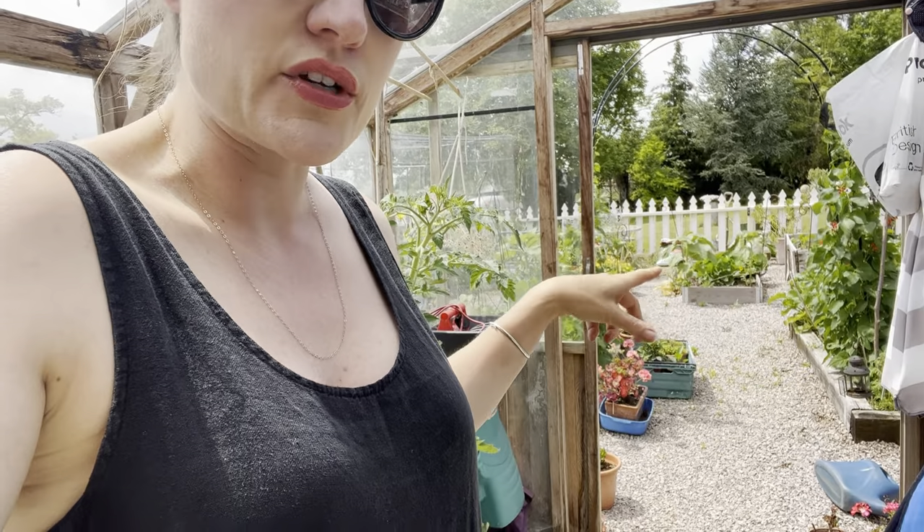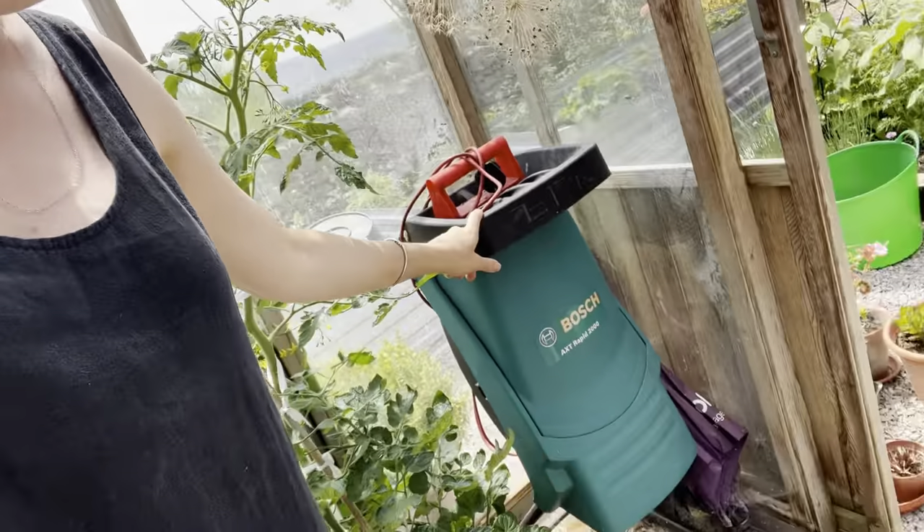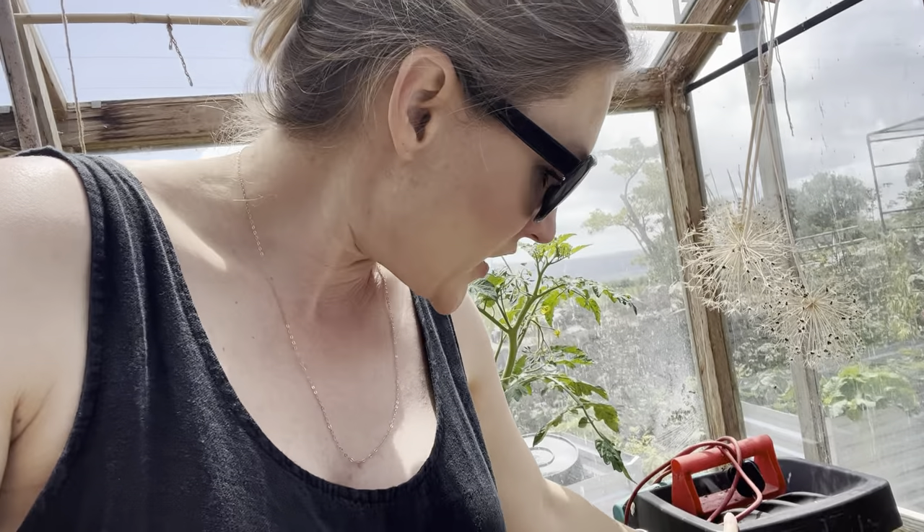Like my mini chipper - it's going to go in the shed. It needs new blades, it's not working very well. I got it off Facebook Marketplace. It copes with the little things but not with the bigger things.